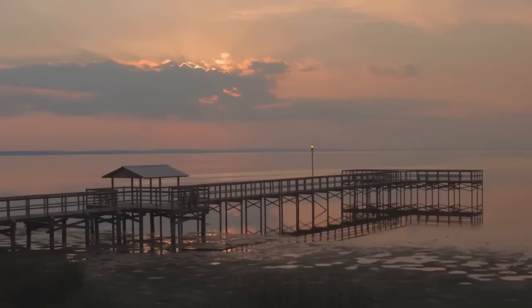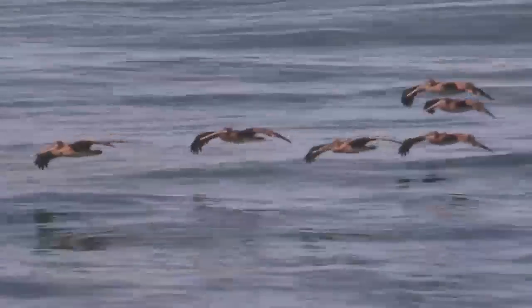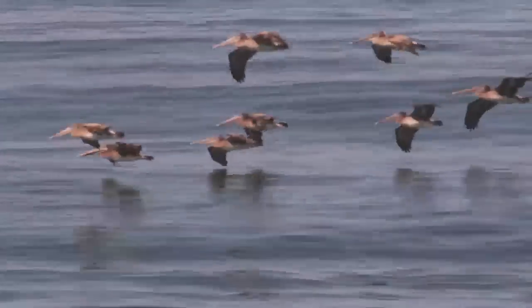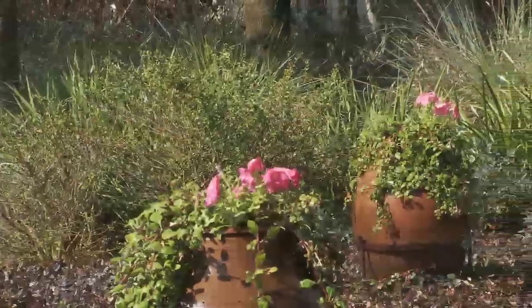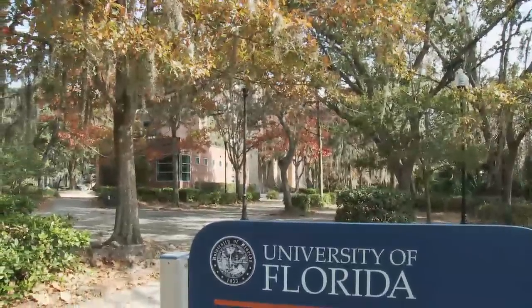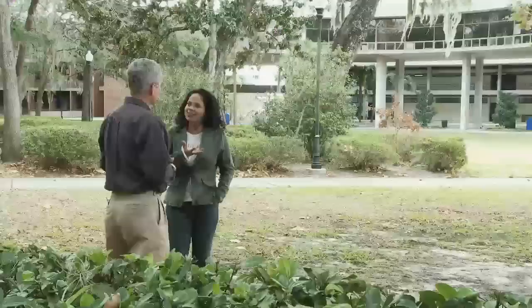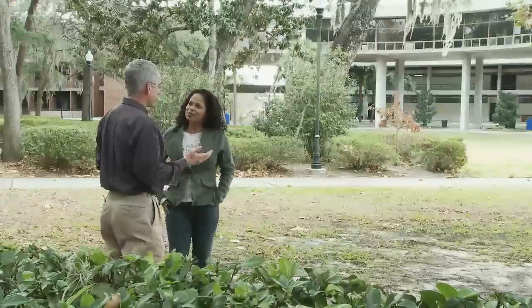With an ever-increasing demand on water, studies are being conducted around the country on ways to conserve more of this precious and finite resource, especially when it comes to outdoor use. One recent study through the University of Florida took a closer look at just how much water it takes to properly establish plants in the landscape without using any more than necessary. Patty spent some time with Dr. Ed Gilman to learn more about the study and how we can apply those findings at home.